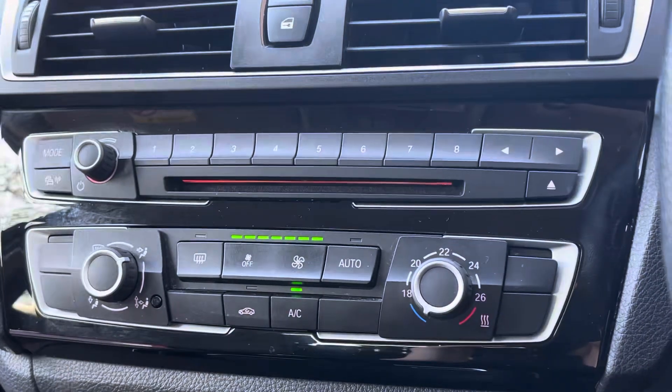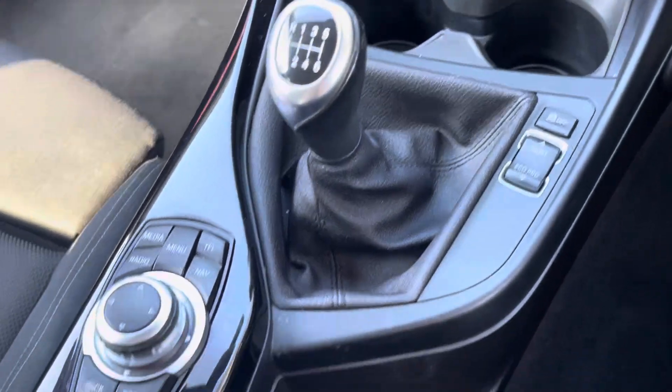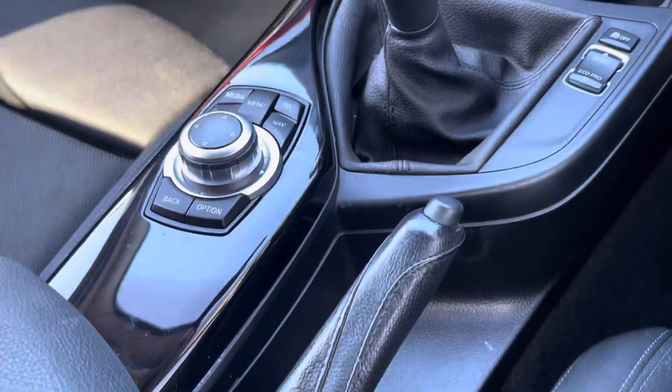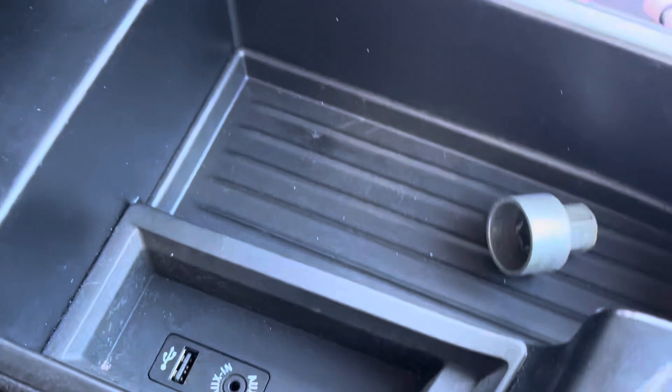Just below we have the easy to use air conditioning, allowing you to cool down during those summer months. Then we have the cup holders for both you and your front seat passenger, the manual gear controls as well as the infotainment device controls. Just underneath the armrest we have additional storage space as well as your USB and AUX ports.